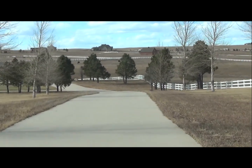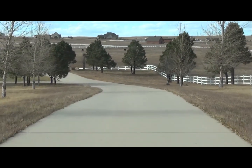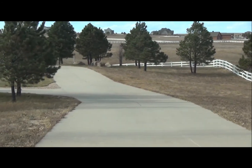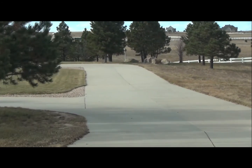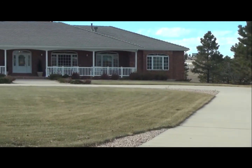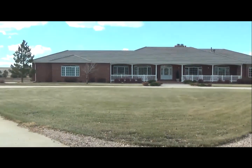As you approach the house, you'll notice that it's all brick and it has a walkout. It sits on a hillside overlooking the pond, with views of Pikes Peak and the massive amounts of acreage. This is truly one of the finest horse properties in the Colorado Springs and El Paso area.